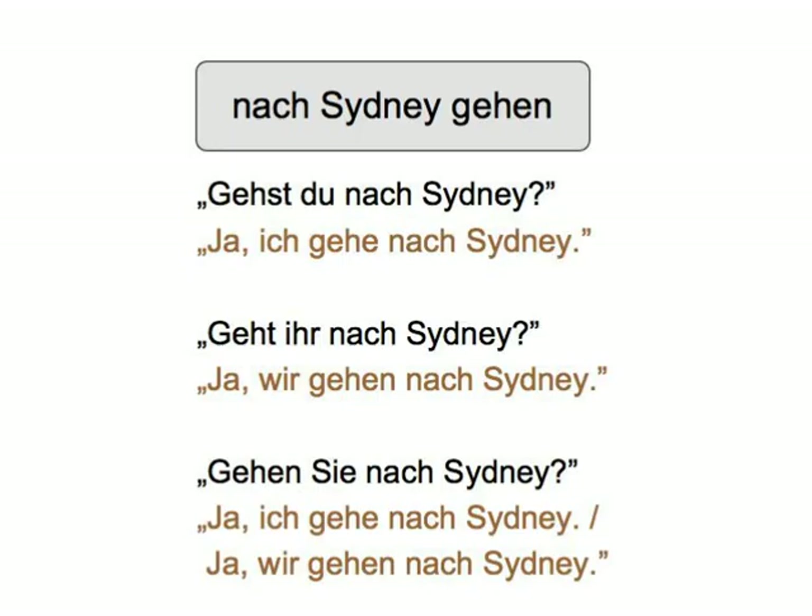So if you picked up the nach Sydney gehen card, you ask: Gehst du nach Sydney? Your partner now answers the question in the positive with: Ja, ich gehe nach Sydney. Most of what you say is not true, of course, but for once you're most welcome to lie. After you have directly asked each other the questions for a while, you can switch over to the plural and pretend to be a whole group of people. So you now ask: Gehst du nach Sydney? — with the answer: Ja, wir gehen nach Sydney. You can also change to the polite form.